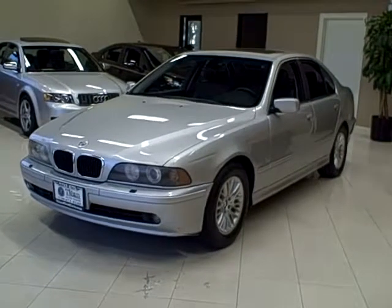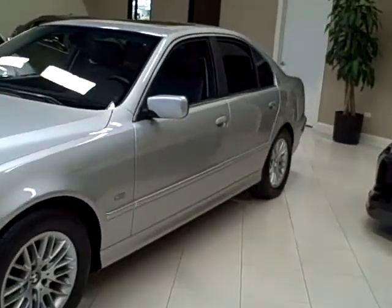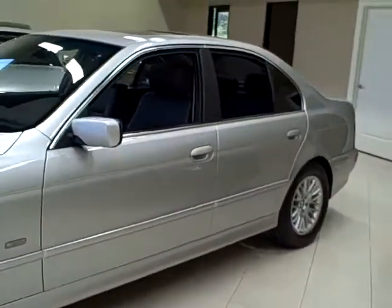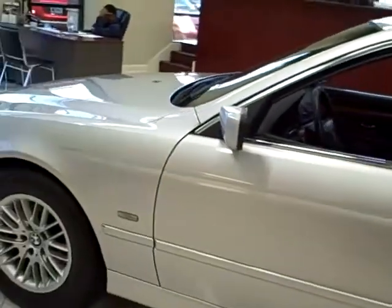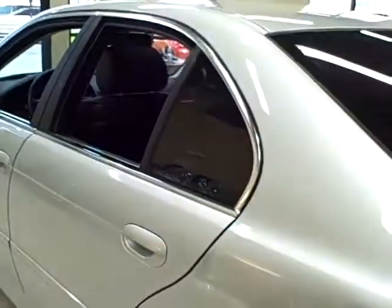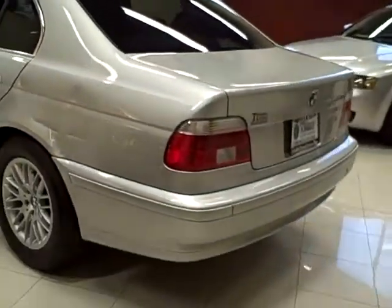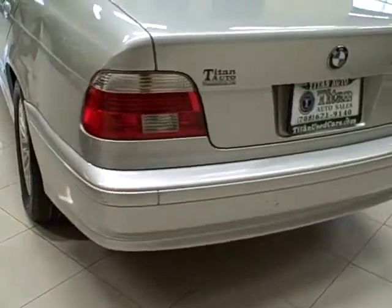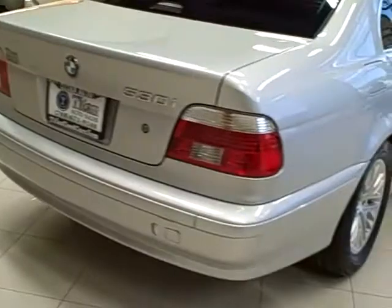This 2001 BMW 530i is available from Titan Auto Sales. It features a black leather interior wrapped in a titanium silver metallic exterior. This two-owner vehicle is well maintained — it's been fully serviced and needs nothing at all. It has safety features like traction control and side airbags.